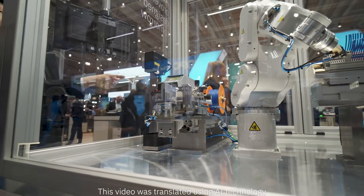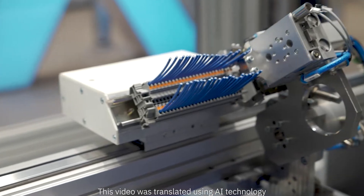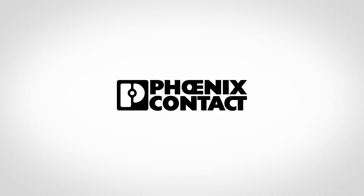Groundbreaking ideas, like this connection technology, free your highly skilled workers for key tasks.